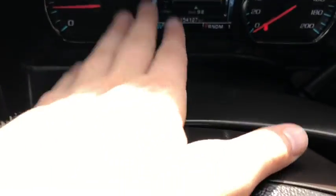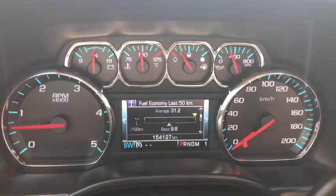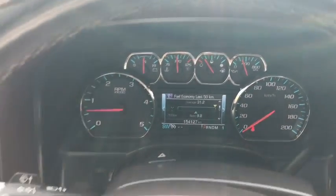Up above the steering wheel you have your hazard lights located. On the dash you can see we have about 154,000 kilometers on this truck.